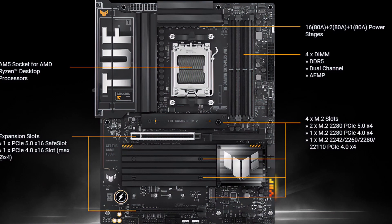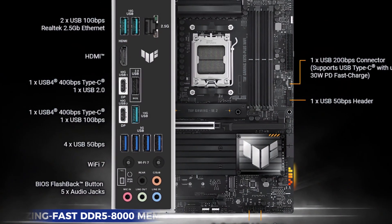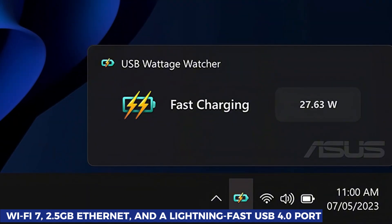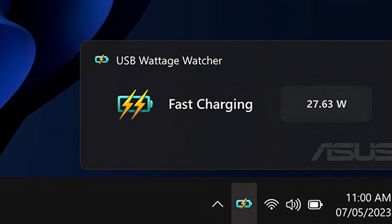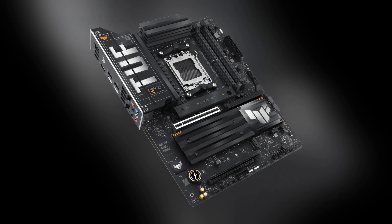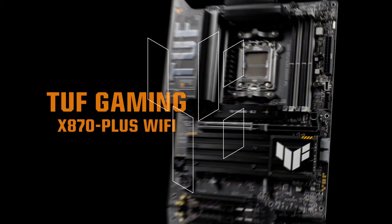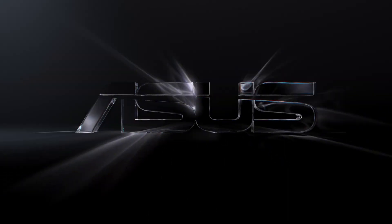This board is optimized for blazing-fast DDR5-8000 memory and comes with cutting-edge connectivity, including Wi-Fi 7, 2.5 gigabit Ethernet, and a lightning-fast USB 4.0 port. All of this is wrapped up in a rugged, understated design that stays true to the TUF brand but with a cleaner and more modern aesthetic. Whether you're building a gaming powerhouse or a workstation, the TUF Gaming X870-Plus Wi-Fi delivers exceptional value without compromising on power or features.